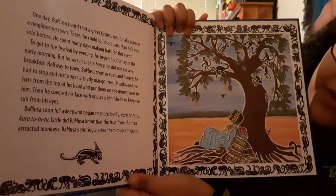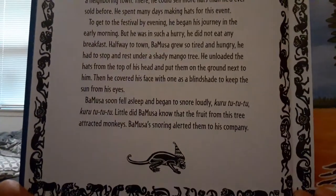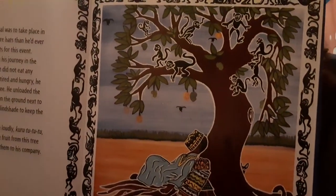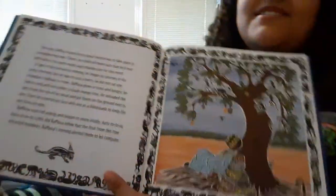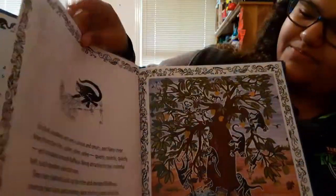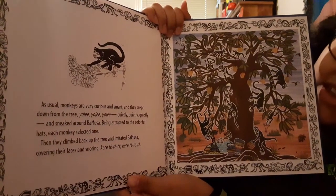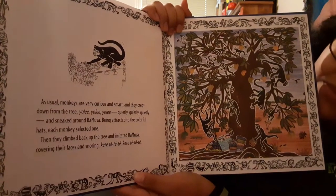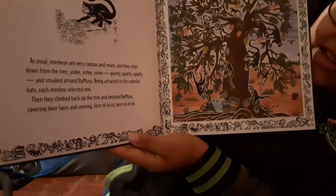Little did Bamusa know that the fruit from this tree attracted monkeys. Bamusa's snoring alerted them to his company. What do you think the monkeys are going to do? Here we have the monkeys in the tree with the mangoes, and he's sleeping down there with one hat on his face to keep the sun out of his eyes. As usual, monkeys are very curious and smart, and they crept down from the tree quietly, quietly, quietly and sneaked around Bamusa. Being attracted to the colorful hats, each monkey selected one, then they climbed back up the tree and imitated Bamusa — covering their faces and snoring.